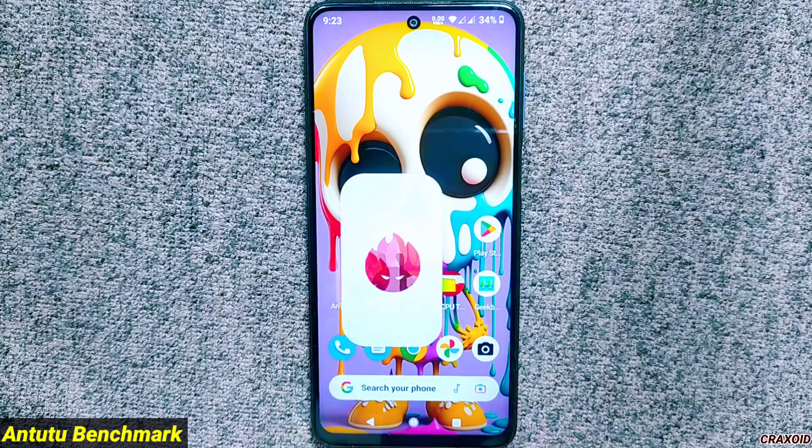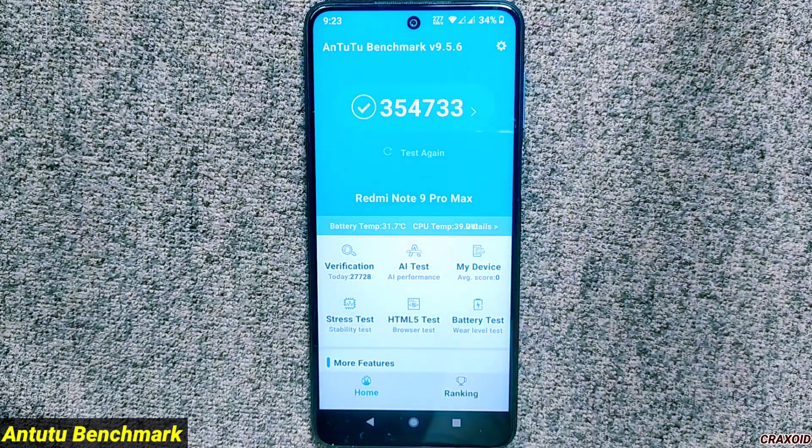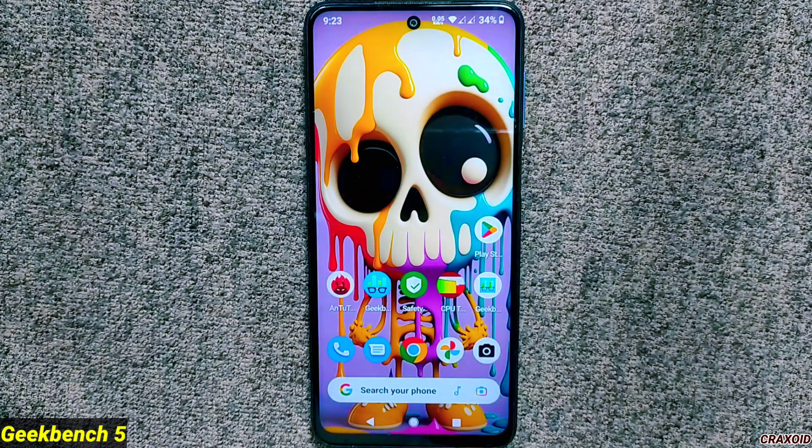Now let's explore the benchmark scores. Starting with AnTuTu benchmark, the score on my phone is 354,733. Comparing with the previous version, it's slightly lower — in the previous build the AnTuTu benchmark score was 365,705.